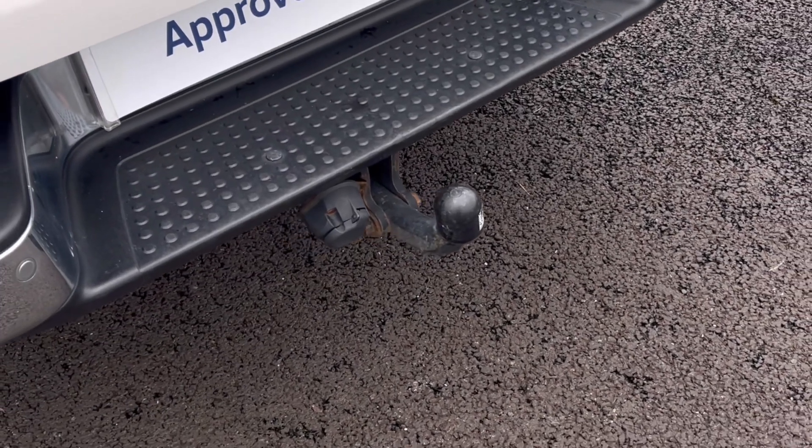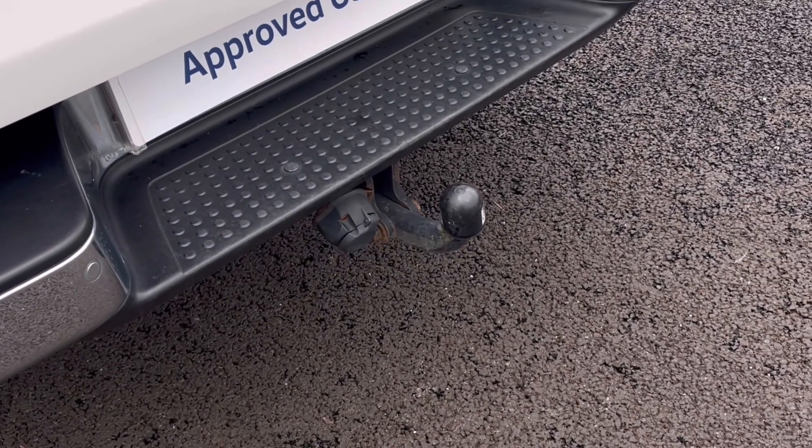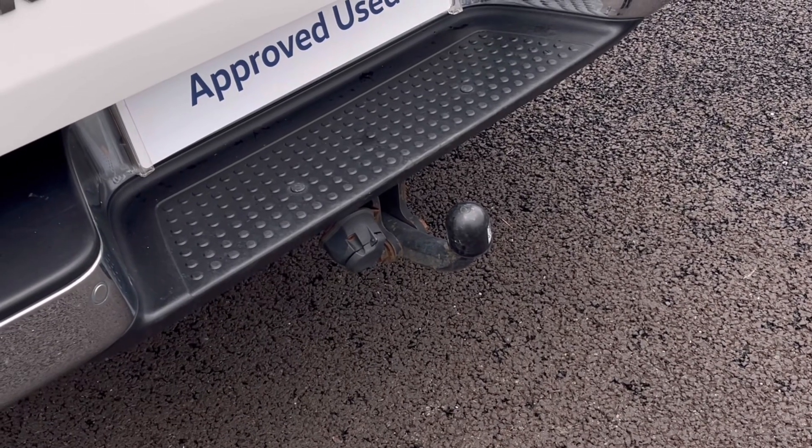This towbar can be used for pulling another vehicle or a trailer, and can be beneficial if you want to recover a disabled vehicle.